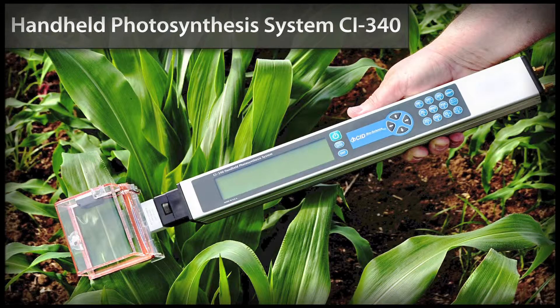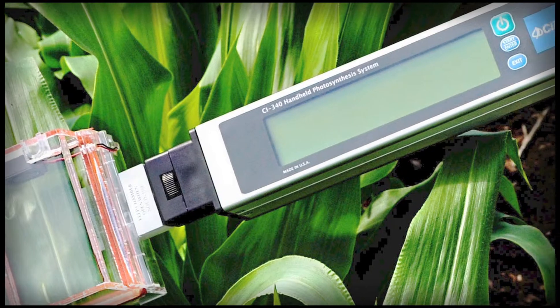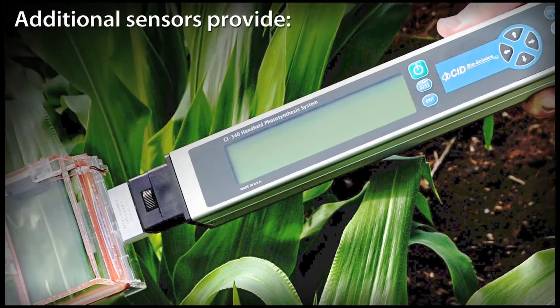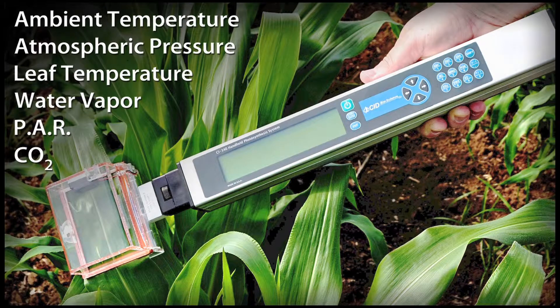Handheld Photosynthesis System CI-340. The CI-340 Photosynthesis System is a brilliantly designed IRGA-based measurement device with additional sensors to capture CO2, photosynthetically active radiation, water vapor, leaf temperature, atmospheric pressure, and ambient temperature.